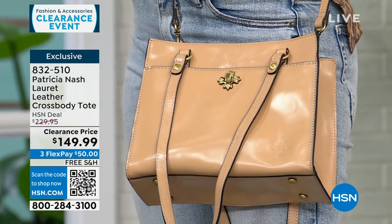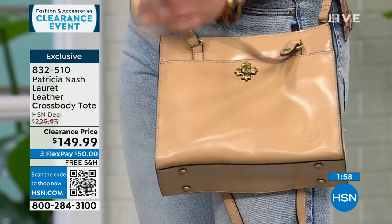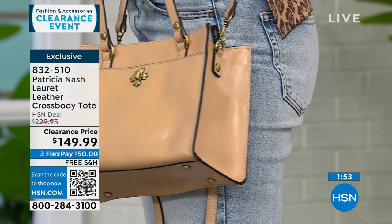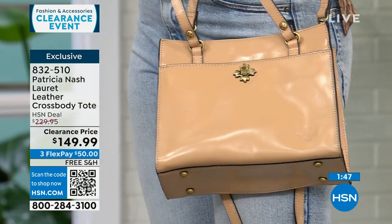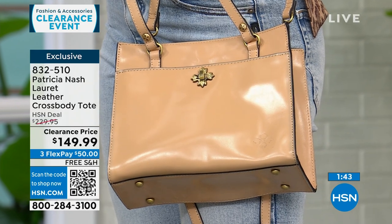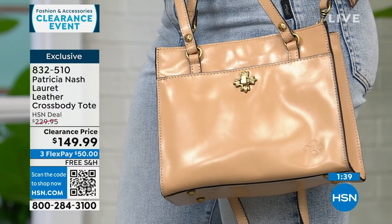I like Patricia's bags because they have a vibe — like classic things we remember iconic women holding. I could see somebody in a movie from the 1950s carrying this bag, all decked out. Patricia is in a lot of big high-end stores. She brought this bag exclusively to HSN, and even at $230 that was a deal for Patricia Nash — but it's on clearance today. For $50 you can already be wearing this bag, and we'll ship it to you for free.